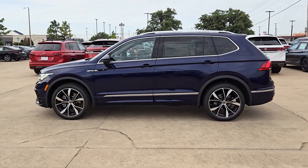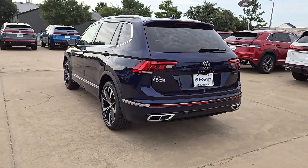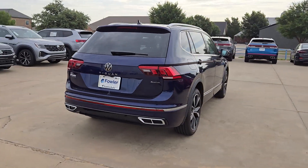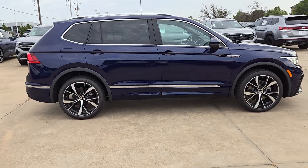Picture yourself in the 2024 Volkswagen Tiguan. Here's a family-minded Tiguan that delivers safety and practicality wrapped in understated style. From its driver-assist safety features to its impressive fuel efficiency and available third-row seating, this convenient crossover has your back.